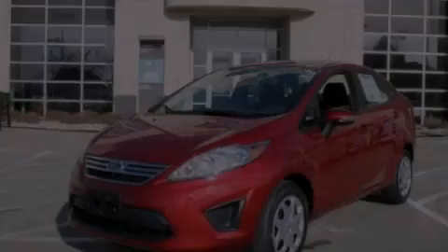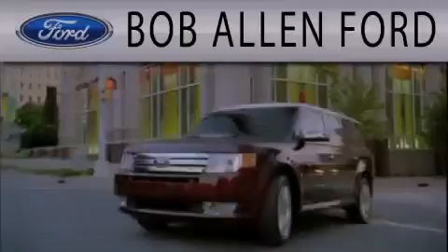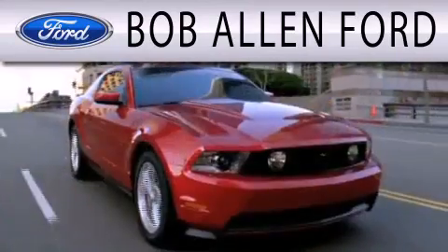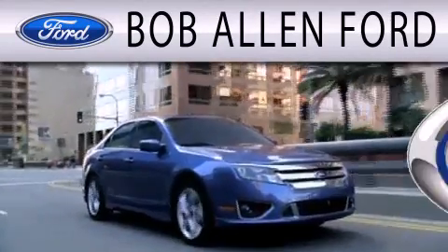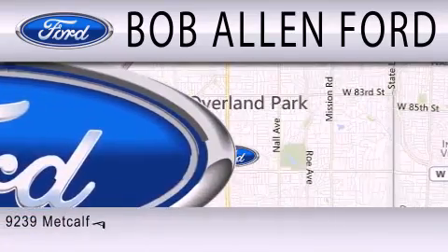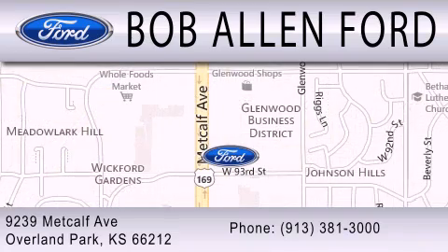Contact us today to arrange your test drive. Bob Allen Ford is dedicated to doing everything possible to ensure that the experience you have selecting your next vehicle is as pleasant as possible. We are located at 9239 Metcalf Avenue in Overland Park. Thank you very much.